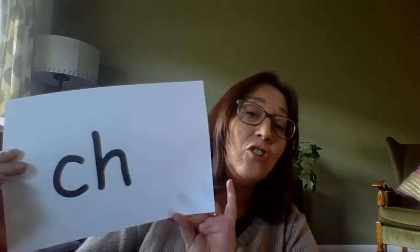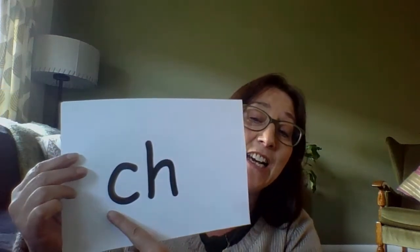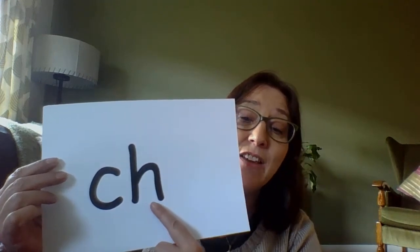Hello, today we're going to do a new sound and the sound is CH. Can you do that with your lips? CH. That's it. It is the curly C and the H together.